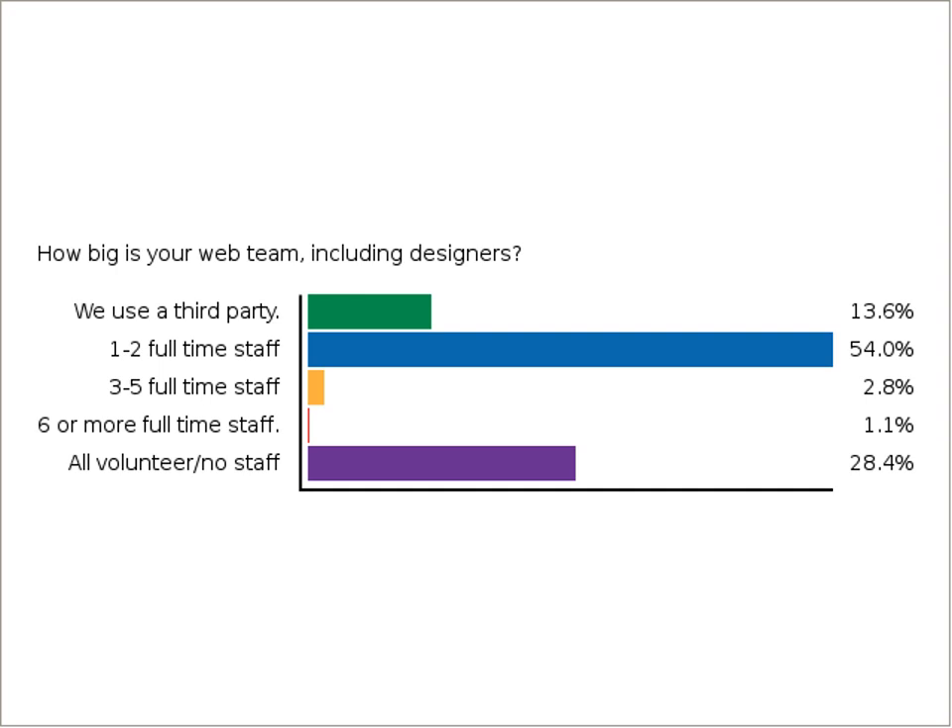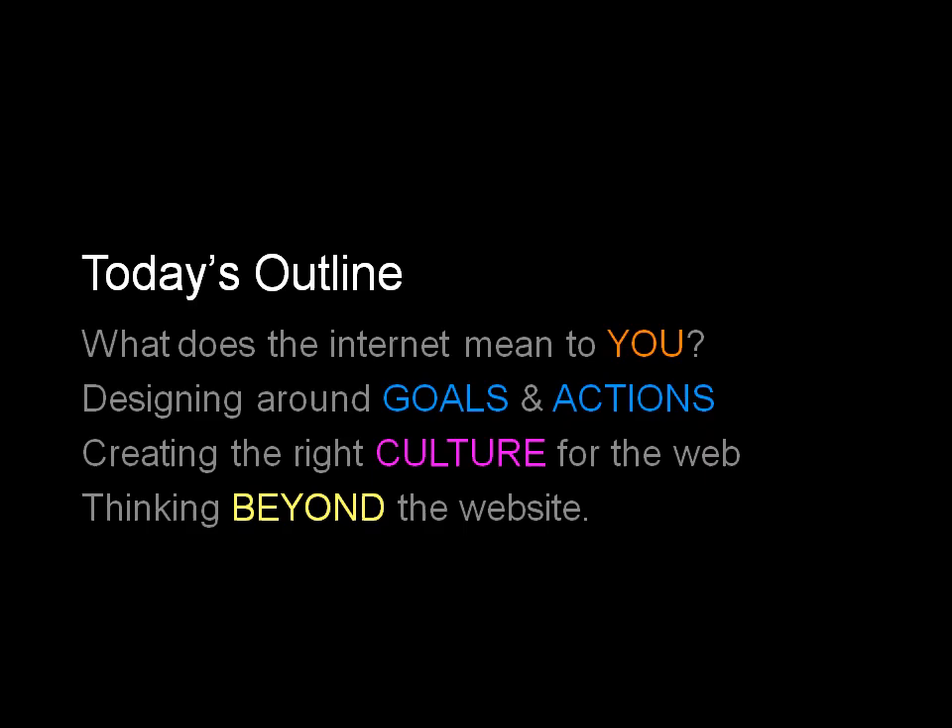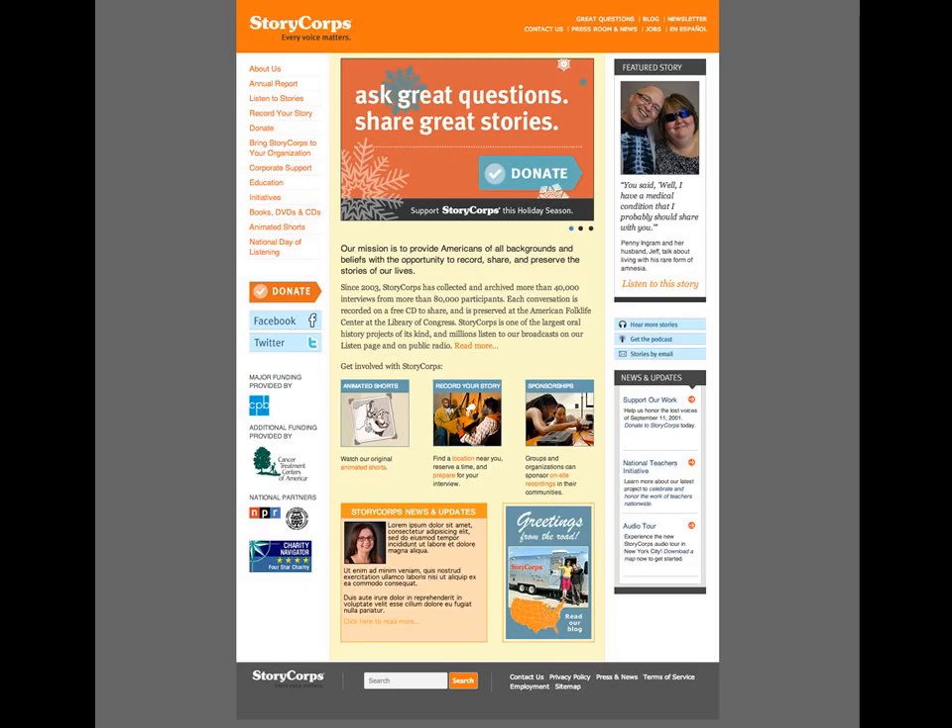At StoryCorps, we have three to five people working on the web at any given time. The seven-person team I manage includes myself, a couple of interns, a brilliant data and information systems coordinator, help desk and tech support staff, and our web team. What we're going to talk about today is how we went from our old site — which you can visit on the Internet Archive's Wayback Machine — to where we ended up today.